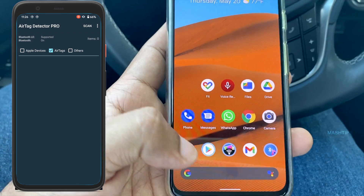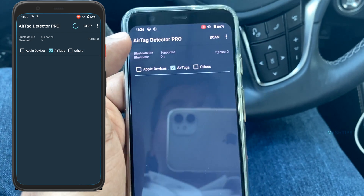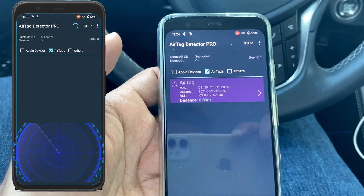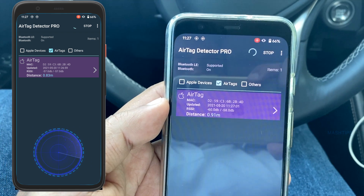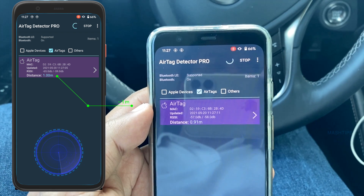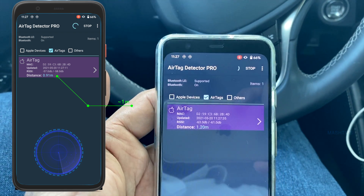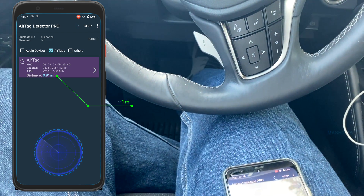The next scenario: I placed my AirTag in the trunk. Let me open the app again, select AirTag, and scan. It popped up and is showing almost one meter away from me — that means almost one meter from the driver's seat. It's almost accurate. Let us see exactly where it is and how it works.